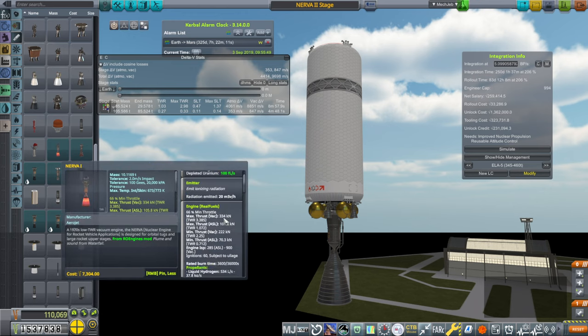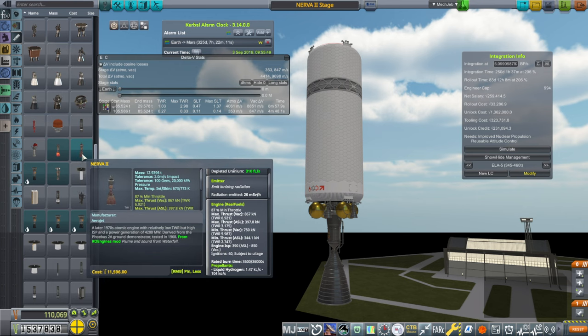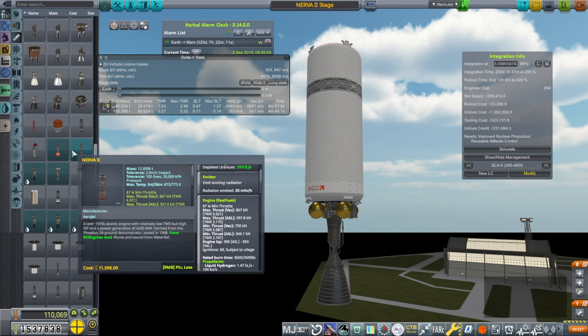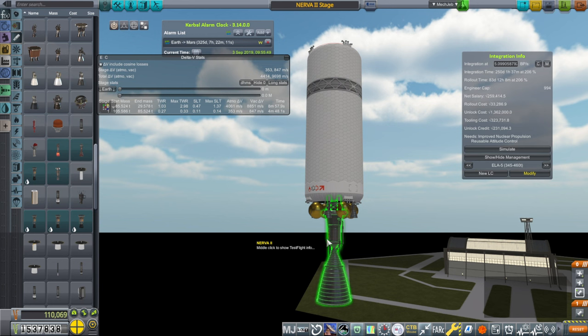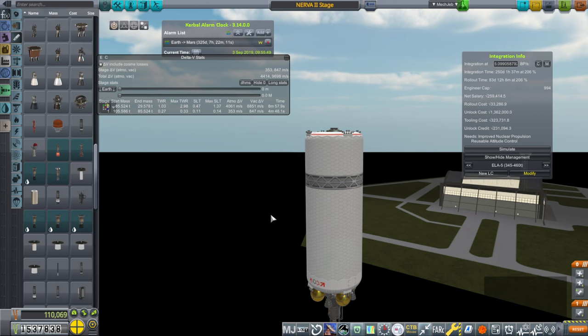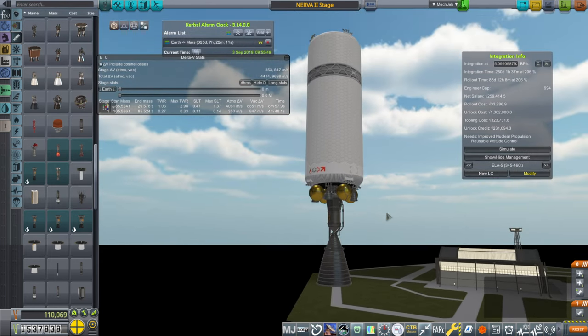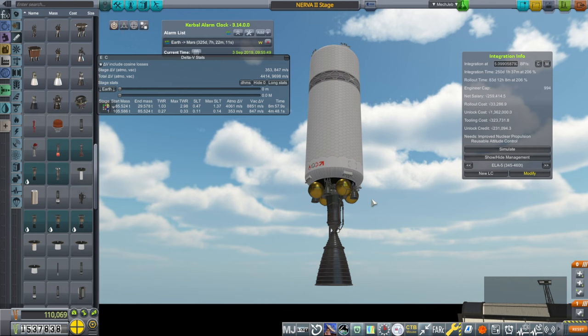Nerva 1 also has 60 ignitions, but it has less thrust for pretty close to the same mass. The Nerva 2 has a lot of thrust, which gets our burn time low and means more accurate transfers to Mars. This isn't going to do the entire transfer to Mars — the payload will have to complete it. It'll just do the first 3,200 meters per second and come back down to low Earth orbit. With a 45-ton payload, I think it can do that.